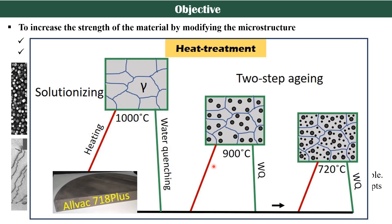How am I going to do this? This is a schematic of my planned heat treatment, which involves a two-step aging treatment. First, I will solution anneal my samples to get a single-phase microstructure, and then I will perform the aging treatment on it.